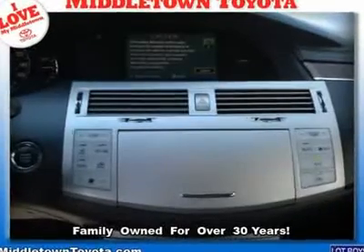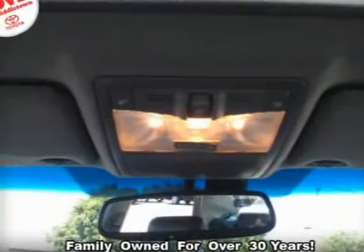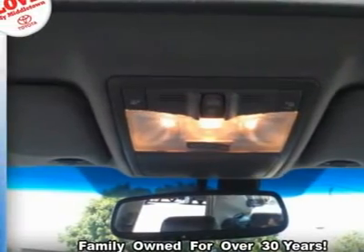Trip computer, universal garage door opener, variable speed intermittent wipers, wood grain interior trim.